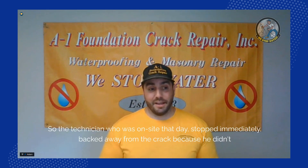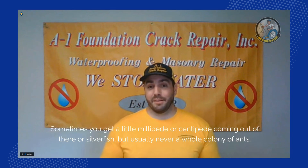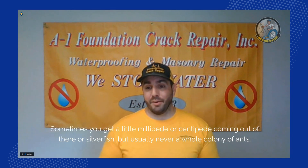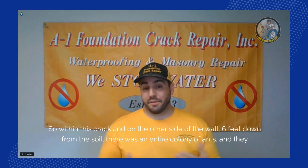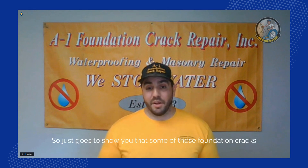The technician on site stopped immediately and backed away from the crack because he didn't know what was happening. It doesn't happen very often — sometimes you get a millipede, centipede, or silverfish — but usually never a whole colony. Inside this crack, six feet down from the soil, there was an entire colony of ants using that foundation crack as their home.